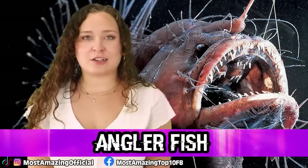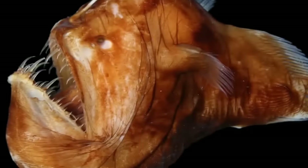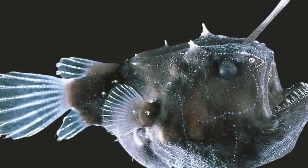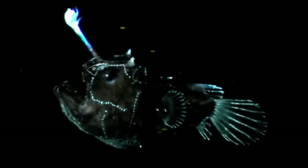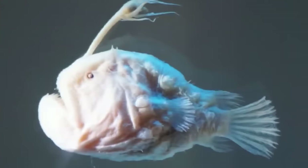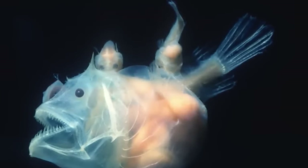In our number 6 spot, we have the Anglerfish. If you've seen Finding Nemo, you might recognize these guys. This bony fish is known for its luminescent horn that is used to lure other fish as prey. Those who live in the deep sea are referred to as sea devils. The females are much larger than the males and can reach up to almost 4 feet, while the males can reach up to 5.5 inches. These little sea devils are able to eat prey up to the same size as itself. Most anglerfish remain so deep in the ocean that they are not a threat to humans. These fish reproduce when the male fuses into the female and lives off of her resources until it can produce sperm.